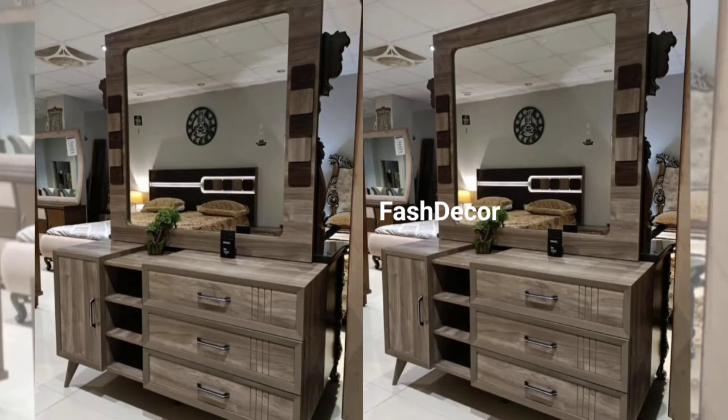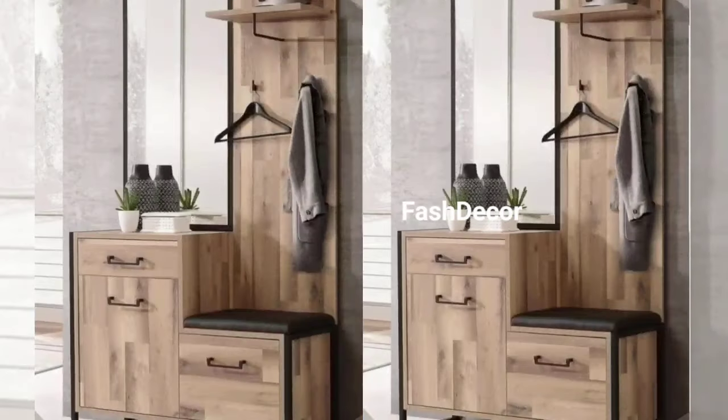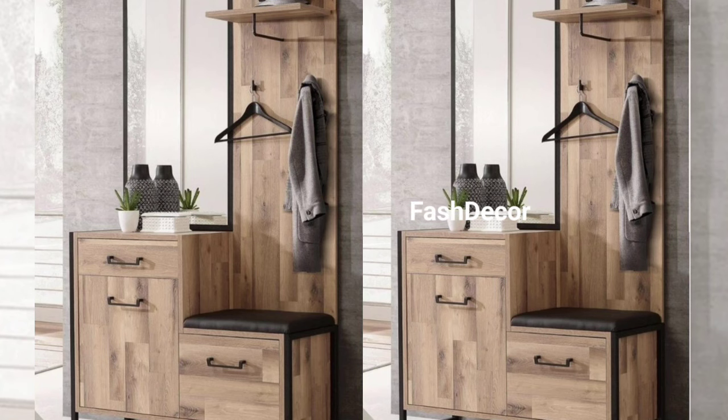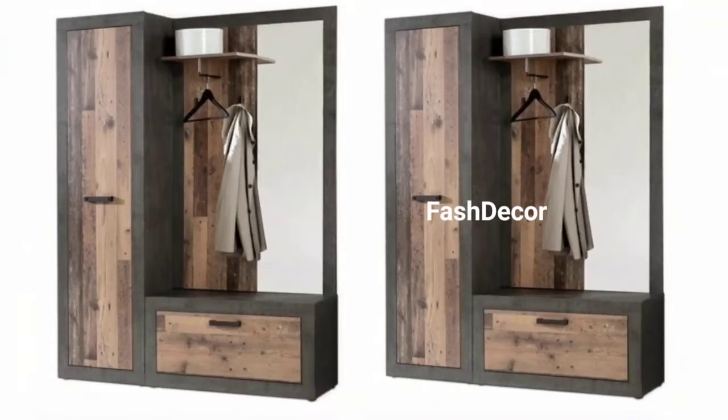Last but not least, we have a modern multi-functional dressing table that is perfect for smaller spaces. With built-in storage, a fold-down mirror, and hidden compartments, this design maximizes functionality without compromising on style.